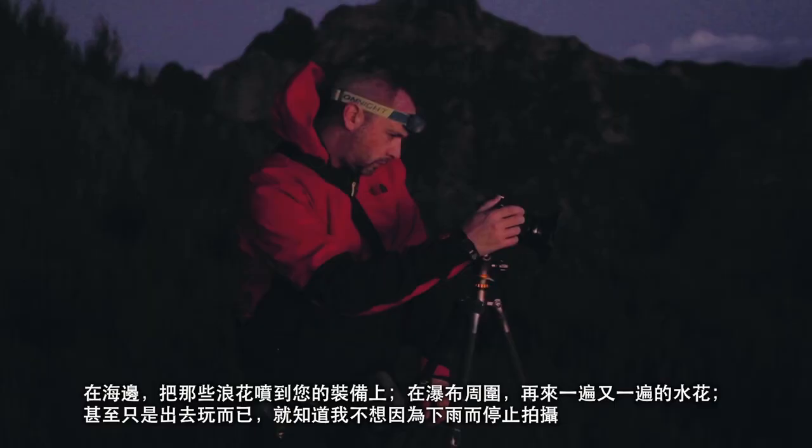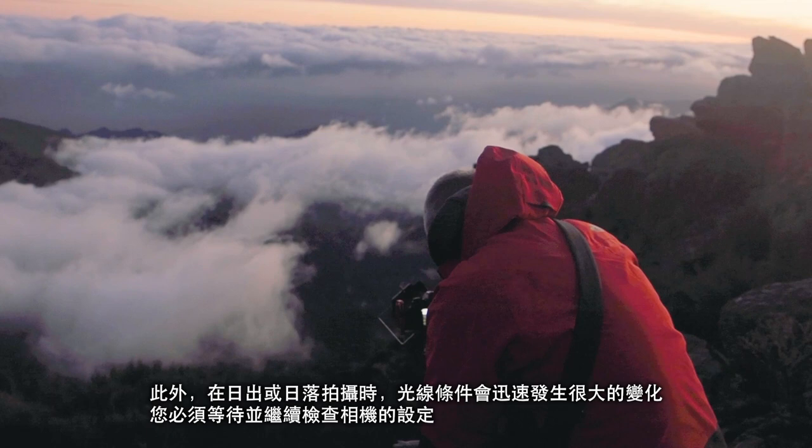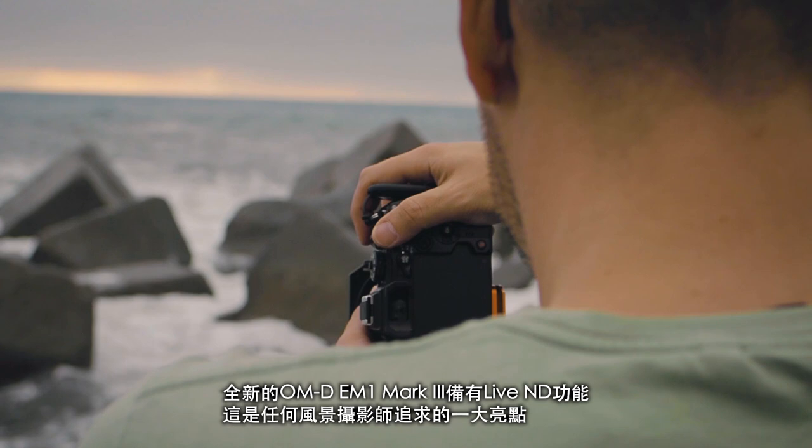Shooting a lot at sunrise and sunset, the light conditions change so dramatically and so fast, so you have to be really on your toes and checking your settings all the time. The OM-D EM1 Mark III comes with live ND filters, which is a great addition to any landscape photographer's arsenal.